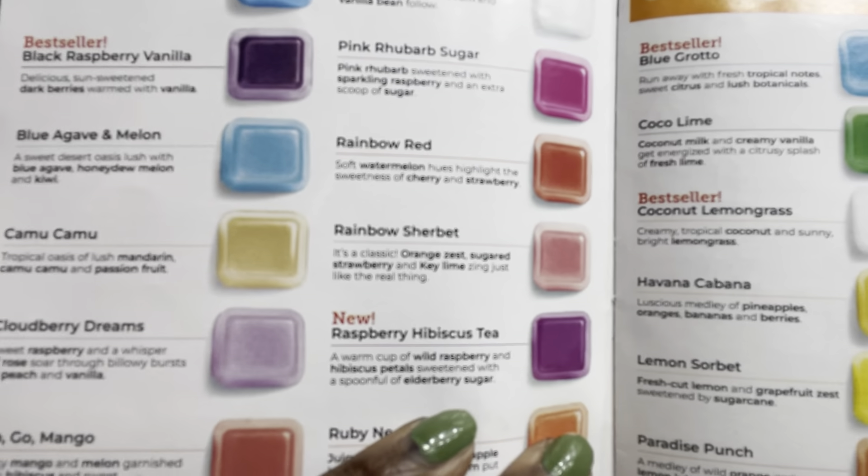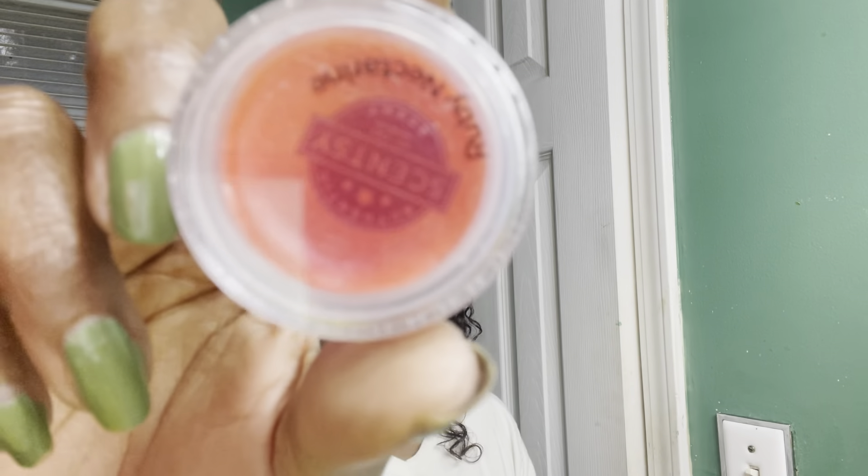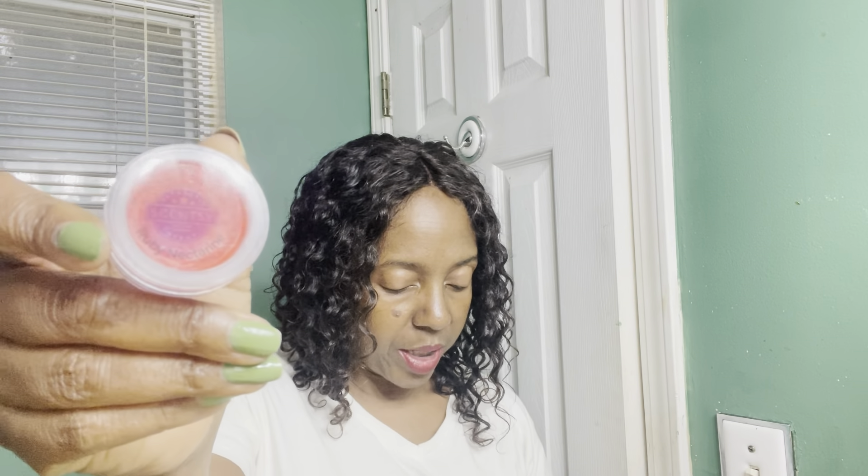Next we have Raspberry Hibiscus Tea — this one gives me vibes of a weaker version of Winterberry Apple Tea. It is wild raspberry, hibiscus petals, and elderberry sugar. Next is Ruby Nectarine — it's a citrusy, fruity scent with just a whisper of citrus to me. It is juicy nectarine, ruby apple, and pear blossom.